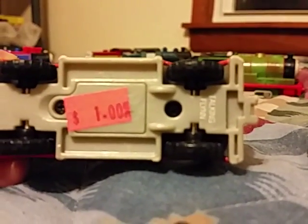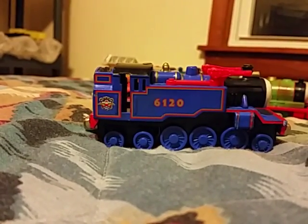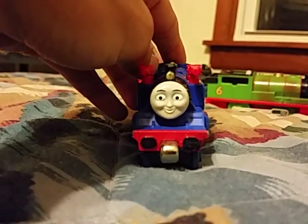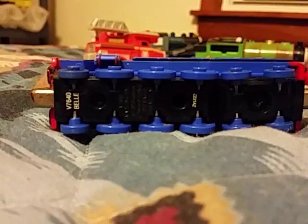There's the bottom where it says Flynn the firetruck. Next is a Take and Play Bell. There's the back, and the bottom where it says Bell.